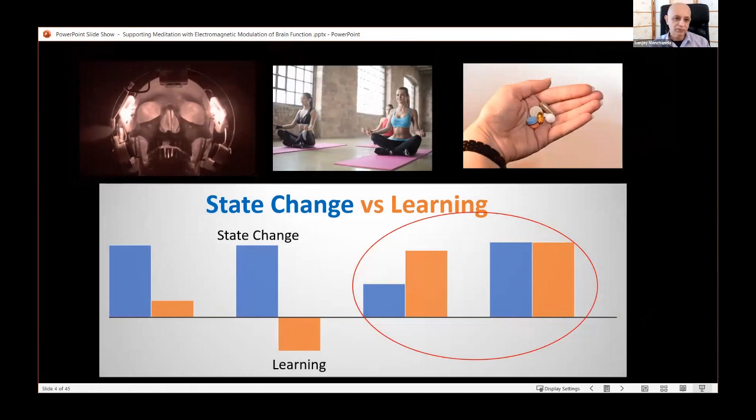Let's take a moment to look at state change versus learning. With any intervention — behavioral, energy, or chemical — we can have a large or small state change, and different amounts of learning. For example, in chemical dependency there can be a large state change but the body doesn't learn to get there on its own. What we're finding is that when we combine low-level energy signaling with behavioral interventions, we get both a decent state change and a large amount of learning — the opposite of dependency.